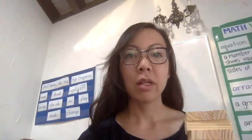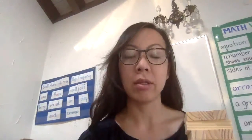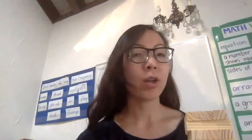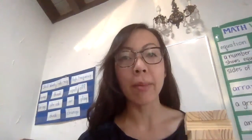This week, scholars, we are focusing on adjectives. Adjectives, remember, describe nouns. Nouns are people, places, and things, but adjectives aren't those — they describe them. They tell us more about our nouns.